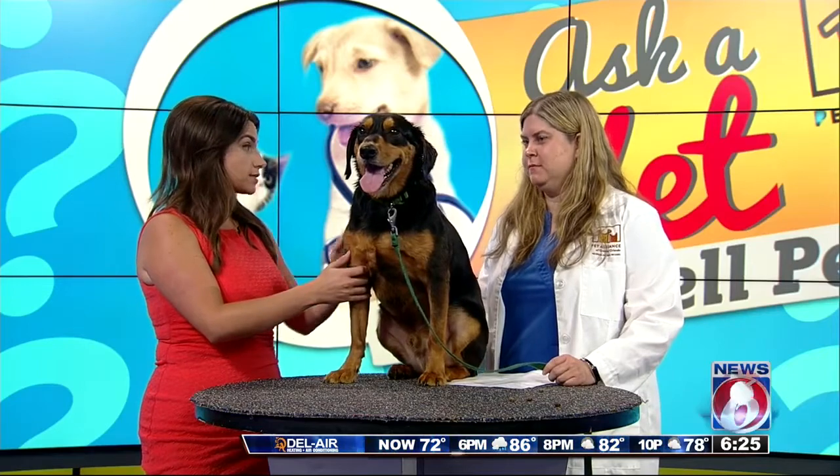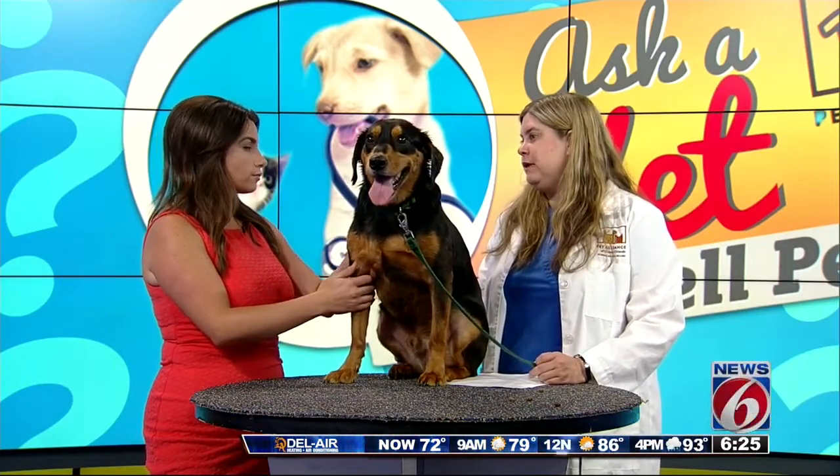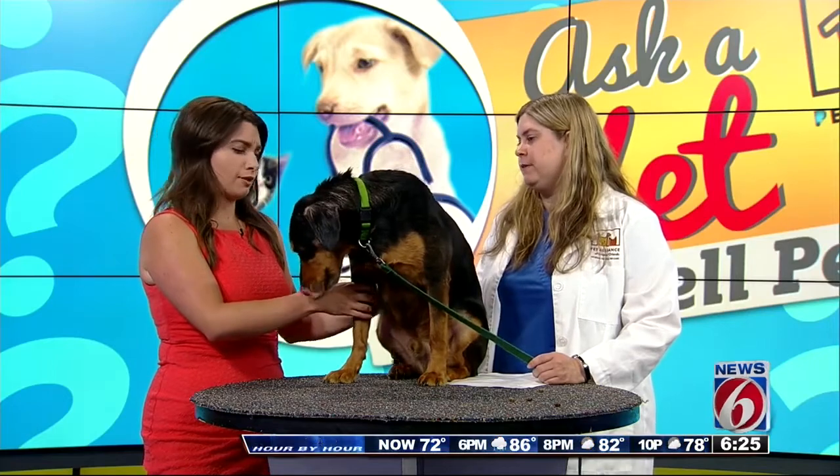What are some of the treatment options? Well, depending on the type of infection, the veterinarian will usually prescribe some ear flushes and ointments. And in some bad infections, there may even be oral medications, including antibiotics, pain medicine, and steroids to help them be more comfortable.